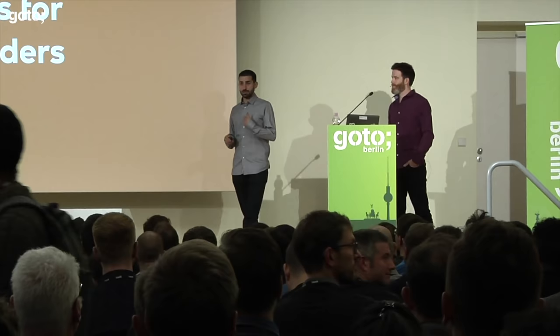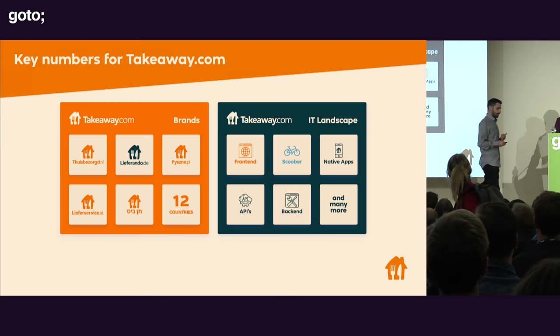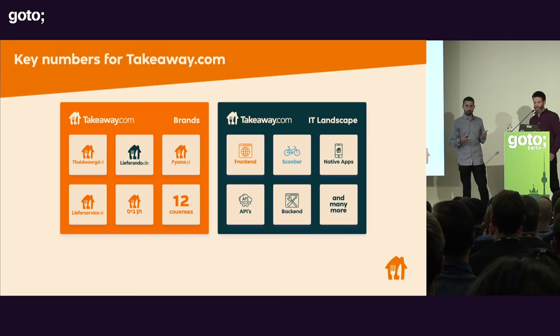I'm Michele Angione. This is Matt Feuer. We are both senior software developers at Lieferando. Lieferando is the German subsidiary of Takeaway.com, which is based in Berlin. Takeaway.com is based in the Netherlands and owns more or less 12 or 13 companies all over Europe and Israel.